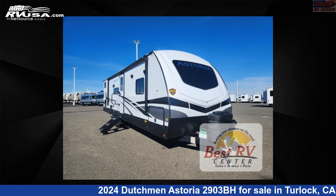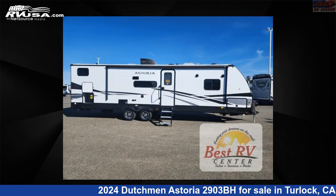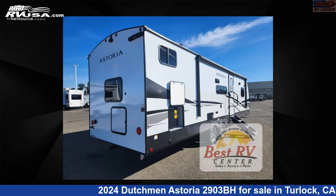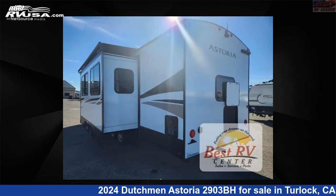This 2024 Dutchman Astoria 2903BH is a travel trailer RV. It is located in Turlock, California, 95382, and is offered for sale by Best RV Center. Click the link in the video description to visit RVUSA.com and see more photos as well as the current price.